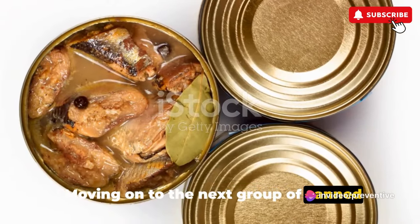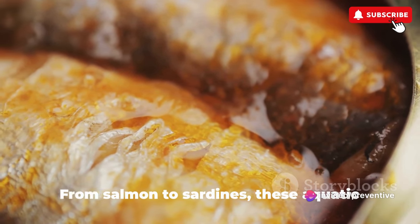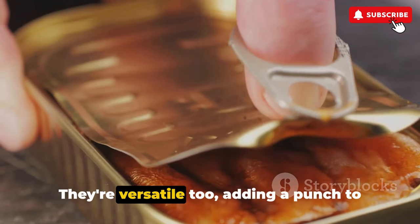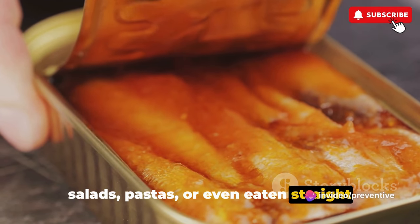Moving on to the next group of canned foods, the sixth essential is canned fish. From salmon to sardines, these aquatic delights are packed with omega-3 fatty acids and protein. They're versatile too, adding a punch to salads, pastas, or even eaten straight from the can.